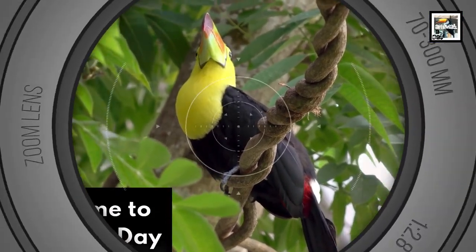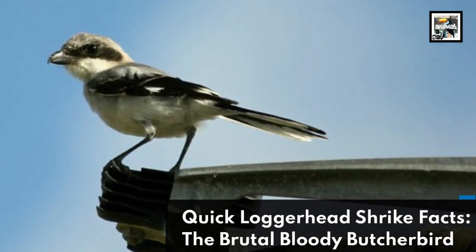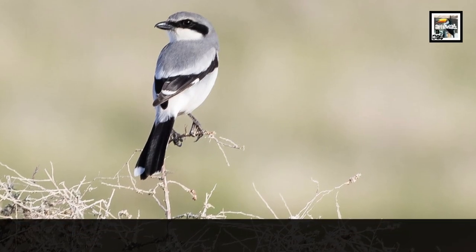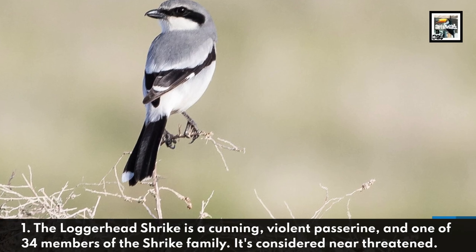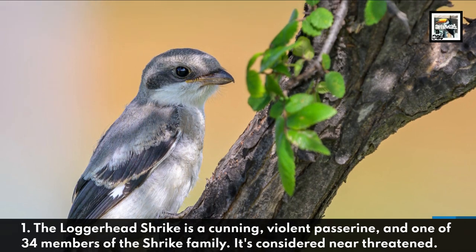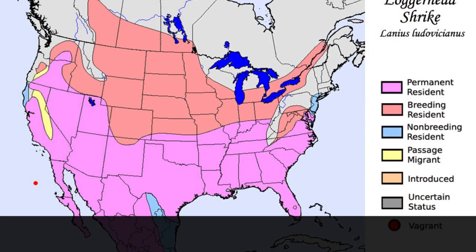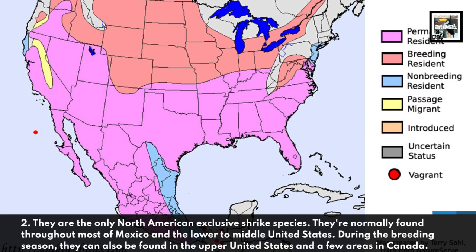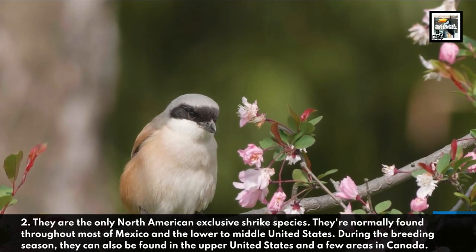Welcome to Animal a Day — 10 loggerhead shrike facts: the brutal, bloody butcher bird. Fact one: the loggerhead shrike is a cunning, violent passerine and one of 34 members of the shrike family. It's considered near threatened. Fact two: they are the only North American exclusive shrike species, normally found throughout most of Mexico and the lower to middle United States.